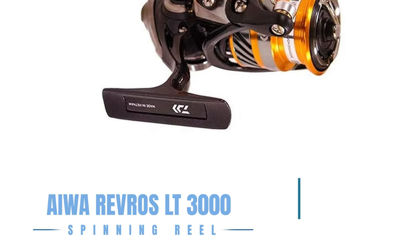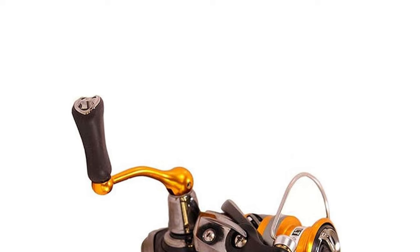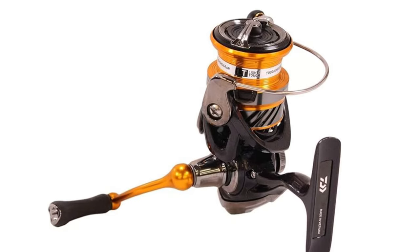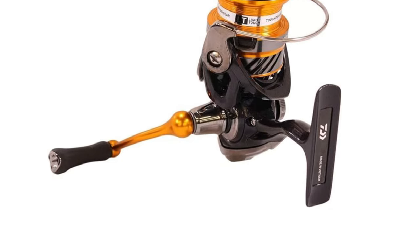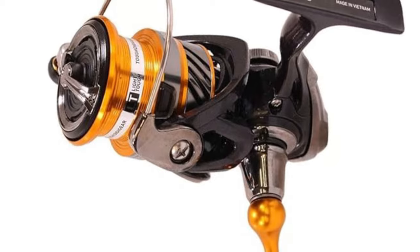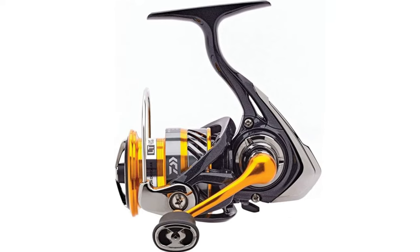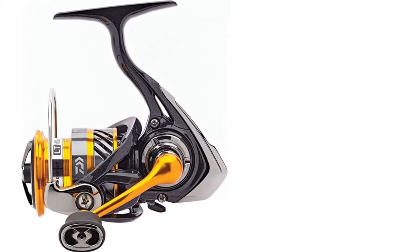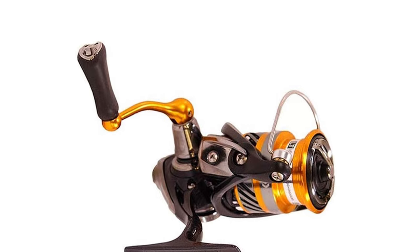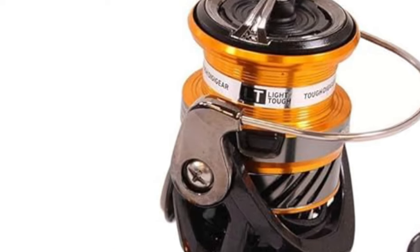The Daiwa Revros LT3000 Spinning Reel is a marvel of lightweight design and strength, thanks to its ZIONV body that offers superior rigidity and lightness. This reel is engineered to maintain precise alignment of bearings and gears under load, featuring the air drive rotor and air drive bail for enhanced performance. Aimed at both novice and experienced anglers, the Revros LT3000 delivers a high-performing reel at an accessible price point. The Revros LT3000 exemplifies Daiwa's commitment to innovation and quality, making it a standout choice for anglers seeking exceptional value.